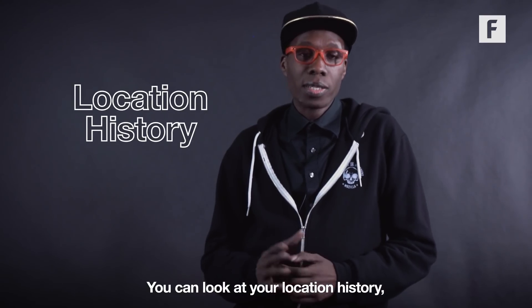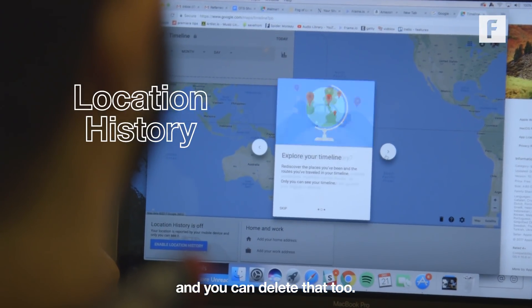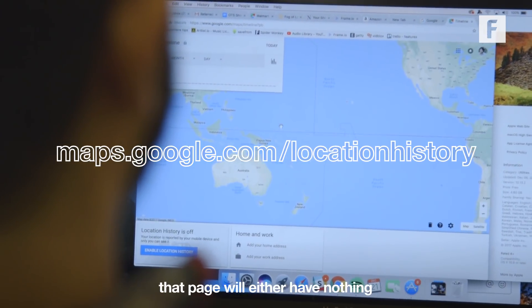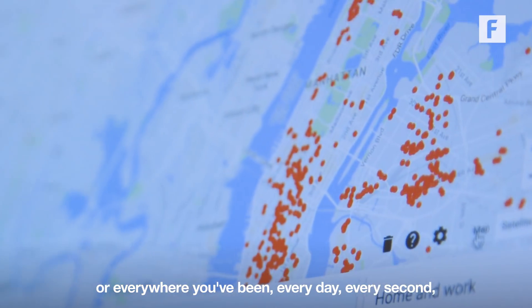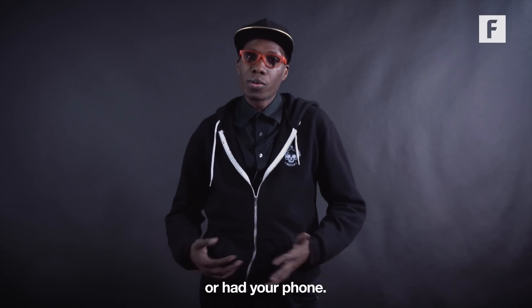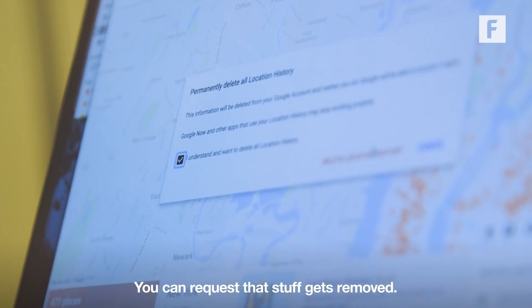You can look at your location history and you can delete that too. If you go to maps.google.com/location-history, that page will either have nothing or everywhere you've been every day, every second, since you've maybe set up a Google account or had your phone. You can request that stuff gets removed.